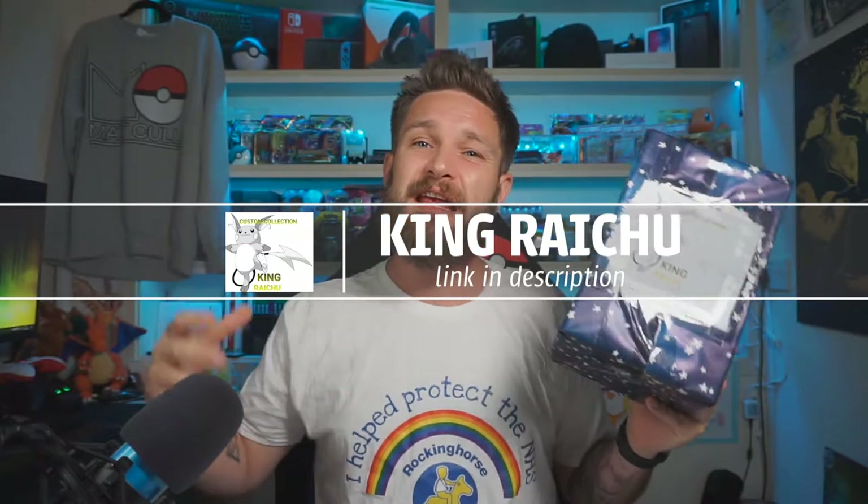In this video we're going to unbox this mystery box right here, sent in by King Raichu. This guy has an eBay page where he makes custom card holders, custom booster packs, custom mystery boxes, and all sorts of lovely Pokémon goodies. If you're interested in picking up anything like that, go and check out the link in the description below. Everything in this box is completely custom, built for this charity giveaway.